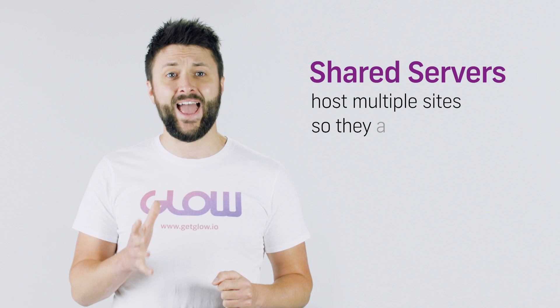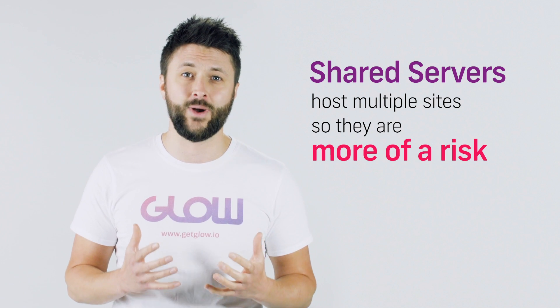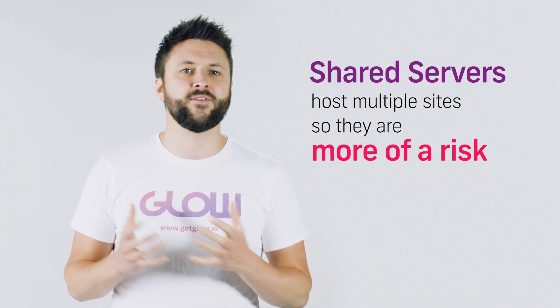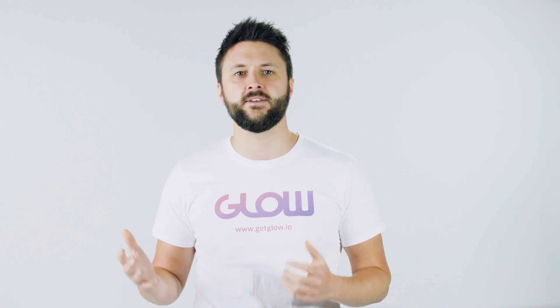One of the most common alternatives to a dedicated server is a shared server, and as the name suggests you share that space on the server with other websites — sometimes thousands of other websites. The reason you don't want to be on a shared server is because you have no control over those other websites, and those could well be sharing the same space as yours. If they get hacked or aren't properly maintained, this could affect your site too. On a dedicated server, that can't happen.